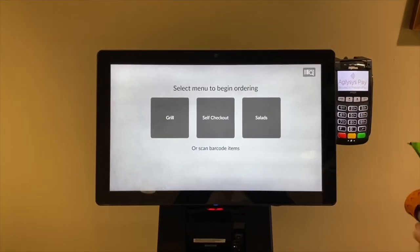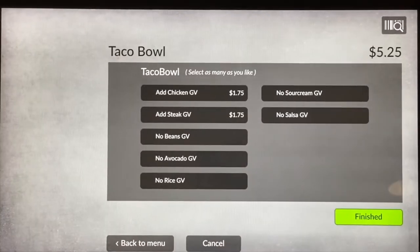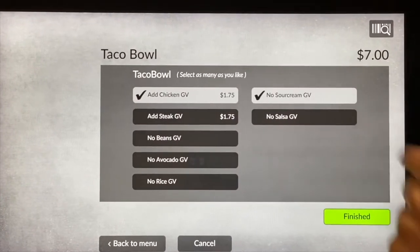Using the kiosk is easy. For instance, I can order a taco bowl and modify it to my choosing, such as adding chicken or taking away an item, such as no sour cream.